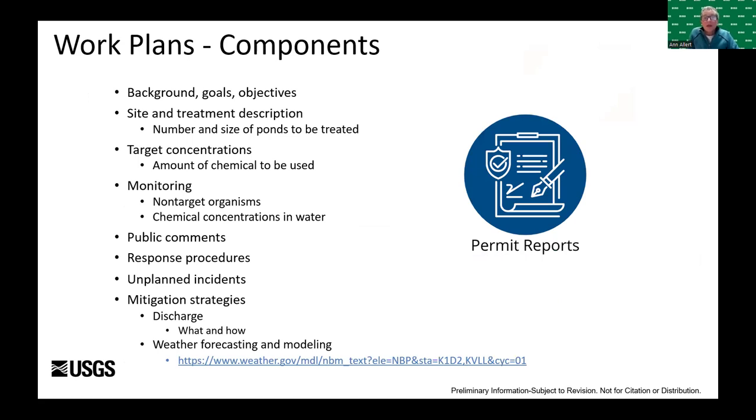Outreach and stakeholder buy-in is an important component of the process — public comment periods and notices are also required. Our permits required monitoring for pesticide concentrations in the treated ponds and downstream of the treatment sites, as we did have discharges off our treatment sites. Mitigation strategies included weather forecasting and the use of biofilters to limit the risk of pesticide exposure downstream. The work plans we developed with EGLE focused on individual treatment sites — every treatment site had a work plan.